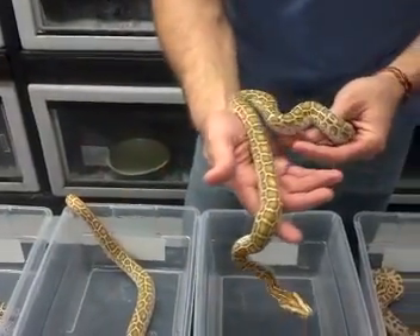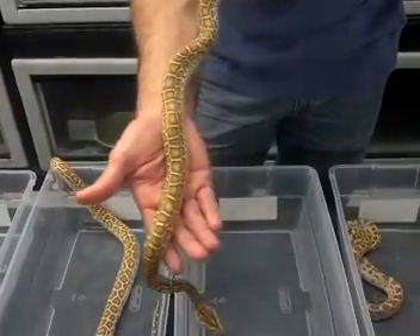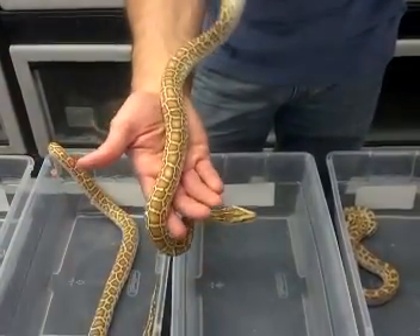This animal right here is probably het for albino — it's got that yellow glow to it. Real pretty animal. These animals were 66% possible het albino, and I think this one is.